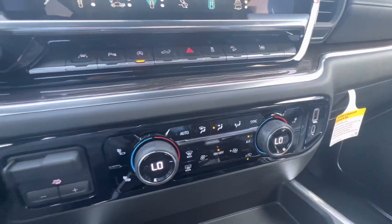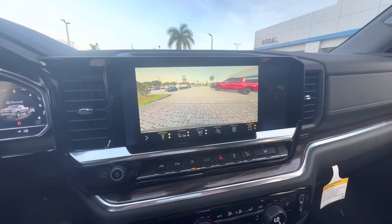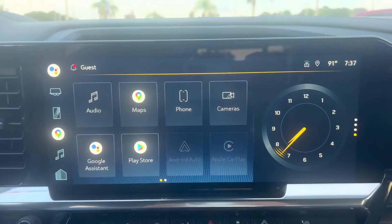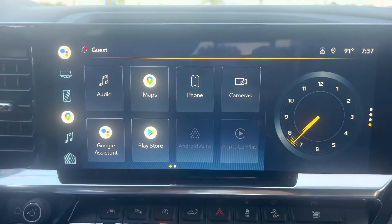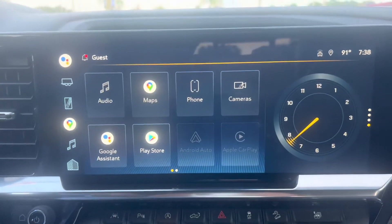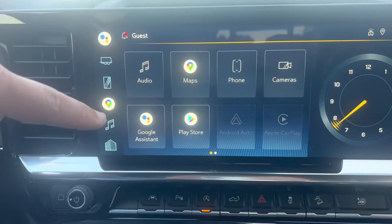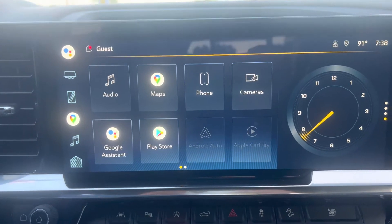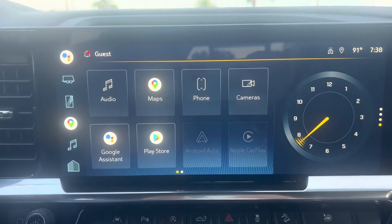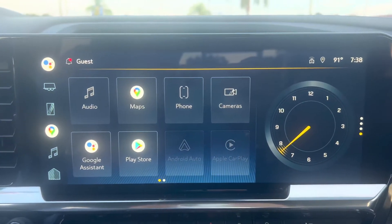Let's get into this 13.4-inch touchscreen display and show you how Google has changed how you work in your Chevy Silverado. This is the biggest display ever in a Chevy Silverado or any GM product. The coolest thing is we've got built-in Google integration — built-in Google Maps, built-in Google Assistant, and built-in Google Play Store, offering so many amazing technology opportunities. We also have wireless Apple CarPlay, wireless Android Auto, and wireless connectivity is actually standard on most trim levels of the 2022 Silverado.